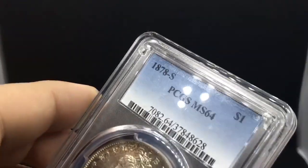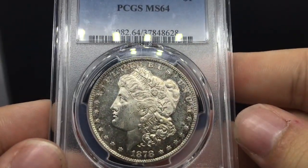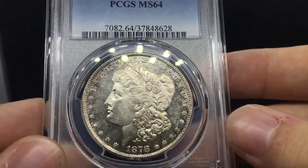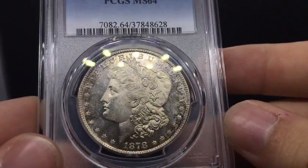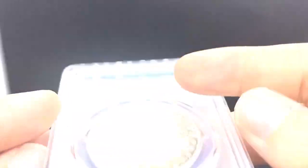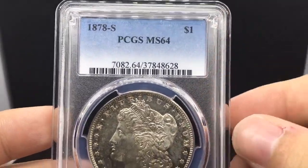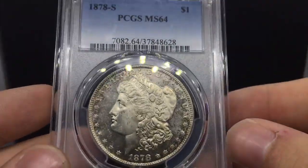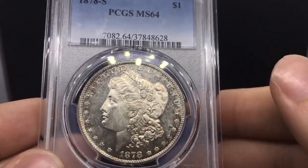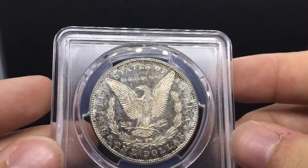I'm going to show you another 1878S — the eye appeal is here. You can just see how dark the fields are, really, really nice. The contrast between the fields and the devices is just beautiful. See the luster beaming off the coin — got a little toning, a little hint of toning on there. Really, really flashy on the reverse and I really like this coin. I have some room in it and if I don't sell it tomorrow, I'll sell it sometime — give it to a new owner that's going to appreciate it. I'm not sending a coin I wouldn't like myself, and I think that's the moral of the story across this whole collection.